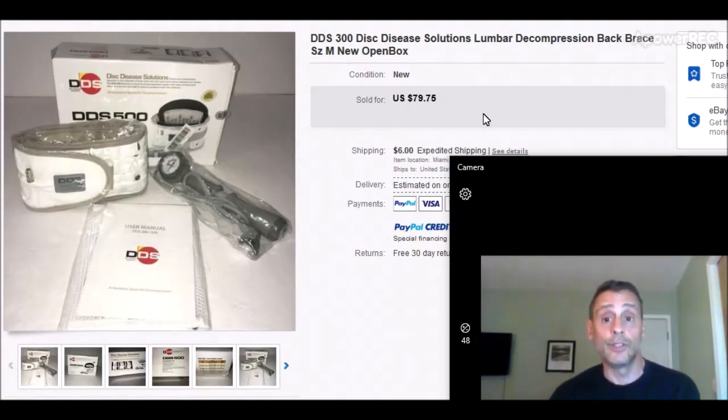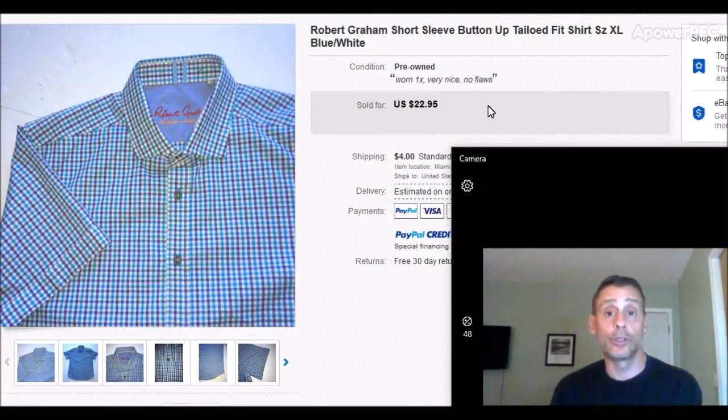This is something you probably won't find in a thrift store — one of those rare items. It's a DDS 300 decompression back brace. The box was open but everything was new and unused. It was $10, and when I scanned it and saw what they were selling for, I had no problem spending that. It sold in about two weeks for $79.75 — full asking price, they didn't even come low — with $6 shipping. A great flip. Medical devices can be good money; just be careful, some you're not allowed to sell on certain platforms.